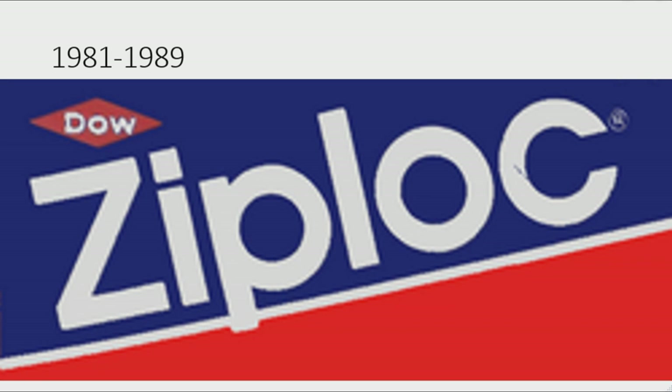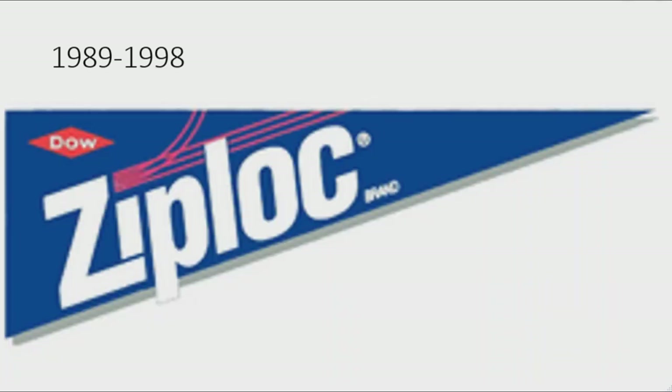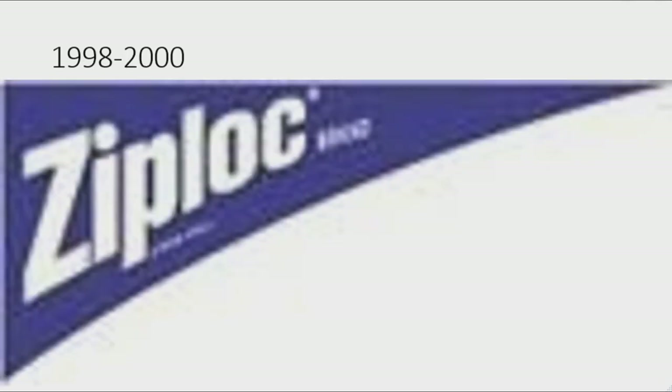1981 to 1989: there is a blue and red rectangle with a white divider. On the blue side there is a red rhombus with the word 'Dow' in white text and under the rhombus the word 'Ziploc' in white text. 1989 to 1998: there is a dark blue right angle triangle with a red rhombus containing 'Dow' in white text, a pattern of three red lines going across the triangle, and the word 'Ziploc' in white text with the word 'Brand' in white text to the right.